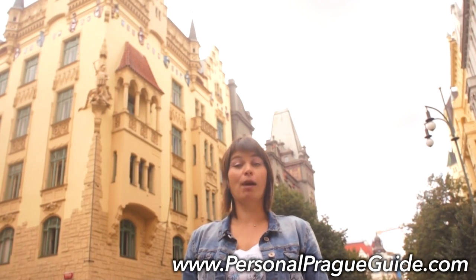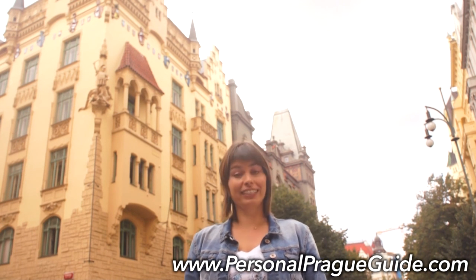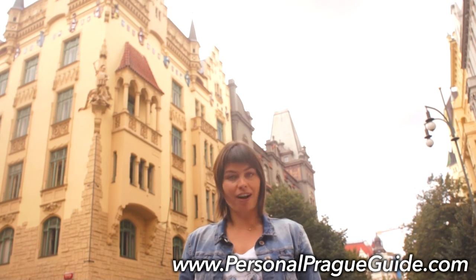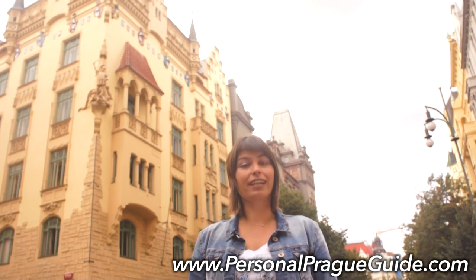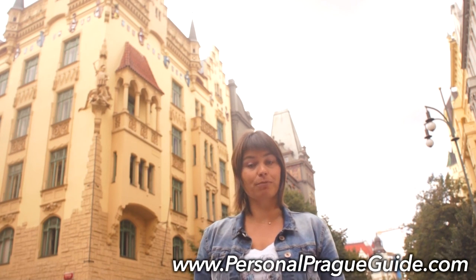Hello, Dobrý den, Ahoj! My name is Barbara and I am an official guide of Prague. My guiding license is from the year 1996. I like also to say that I am a real Prager — I was born in the city, I grew up here, studied and worked, and all my family lives in Prague.